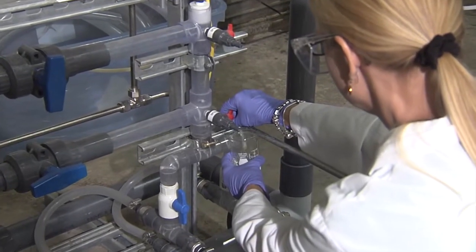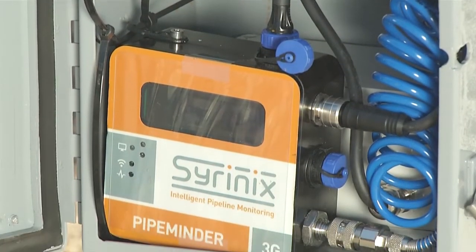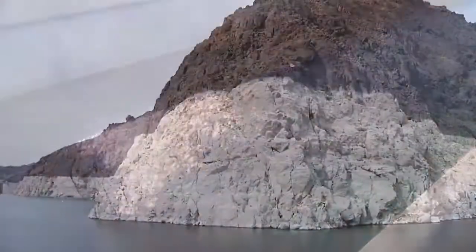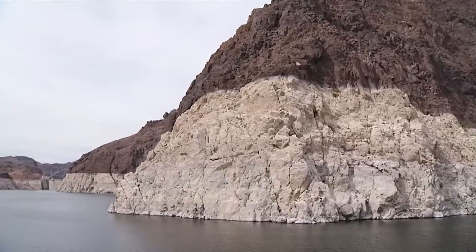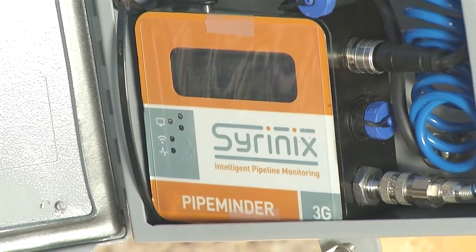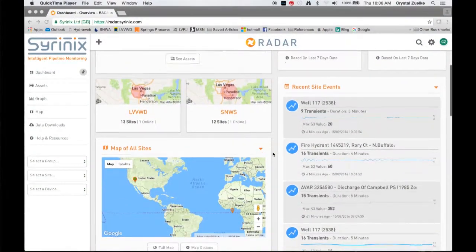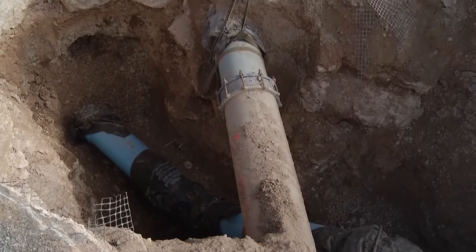While each WaterStart participant has its own interests — for instance, SNWA's primary goal is identifying technologies that improve water efficiency, treatment processes, and delivery system reliability — all of the partners are united in identifying and developing practical solutions for today's water challenges. One of the Water District's most recent WaterStart projects includes field testing new technology by Cyrenex that can detect minute pressure changes in water mains, which can over time shorten the life of pipelines and cause system leaks and failures.